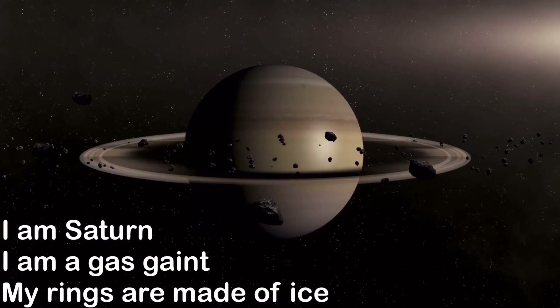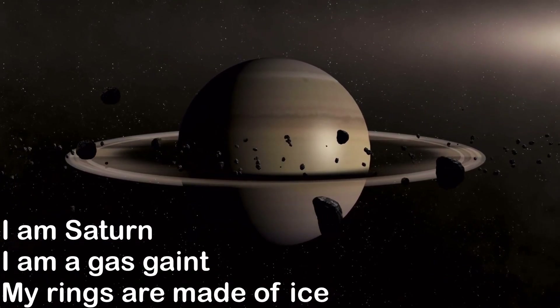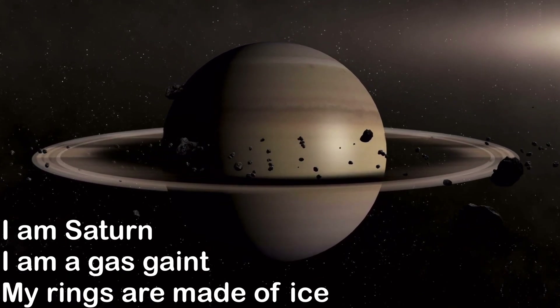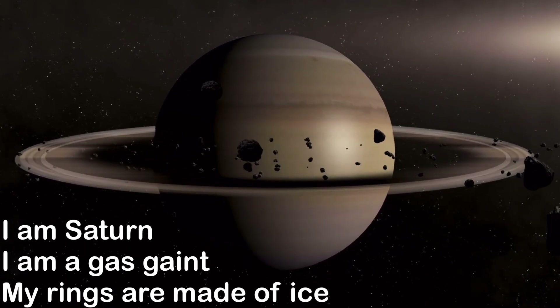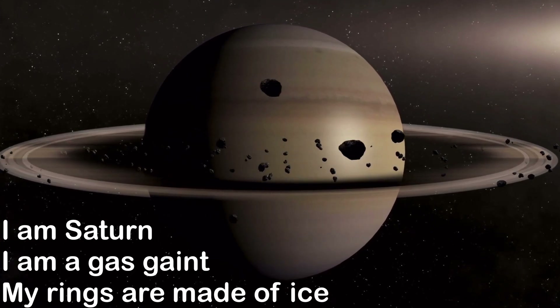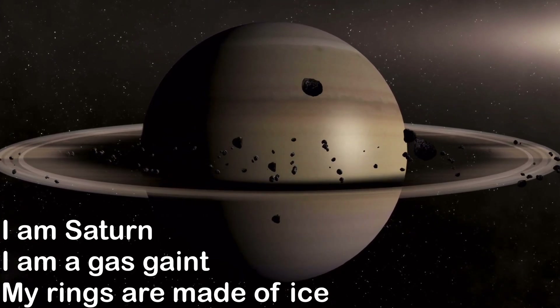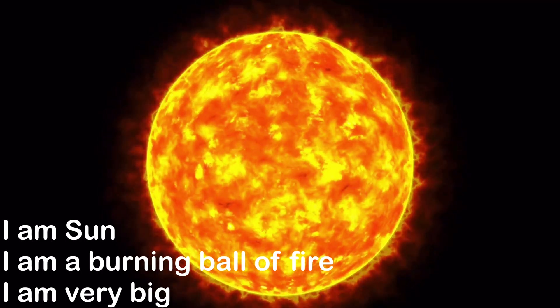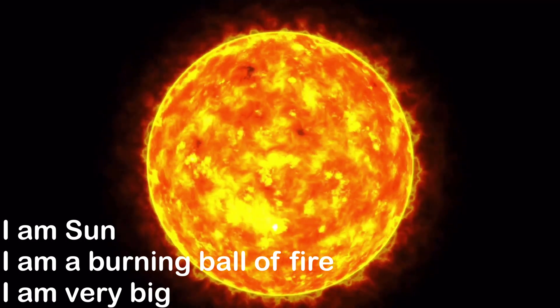I am Saturn. I am a gas giant. My rings are made of ice. I am the Sun. I am a burning ball of fire. I am very big.